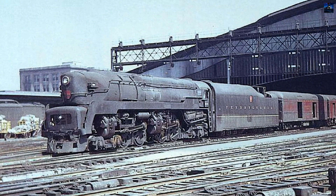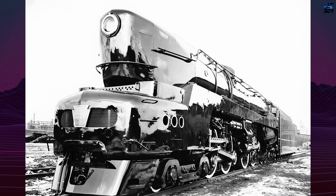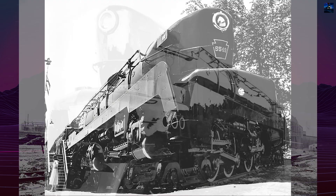However, they were prone to wheel slip, complicated to maintain, and expensive to run. The Pennsylvania Railroad decided to replace them with diesel locomotives on all express passenger trains in 1948.